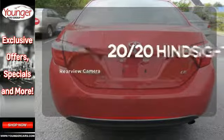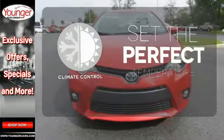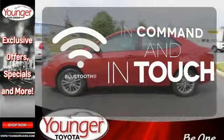See objects previously out of sight with the rear view camera. The climate control lets you set the temperature exactly where you want it. Keep your hands on the wheel and eyes on the road with Bluetooth.